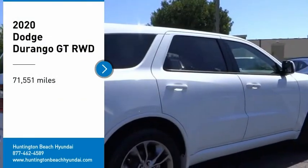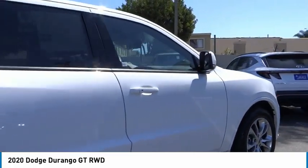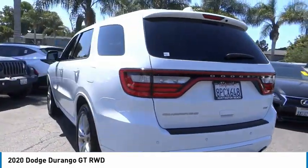We are pleased to show you the 2020 Durango. The Durango allows you and your family to travel in style and comfort. It offers more interior room than most midsize SUVs and has an available third row of seating.